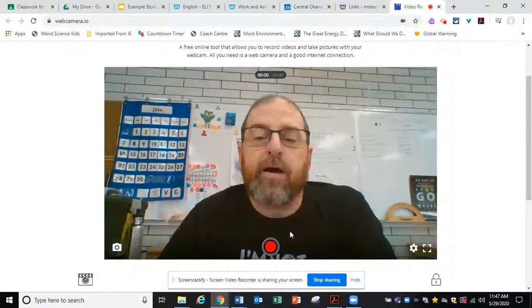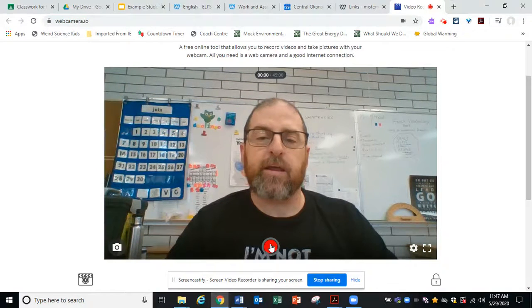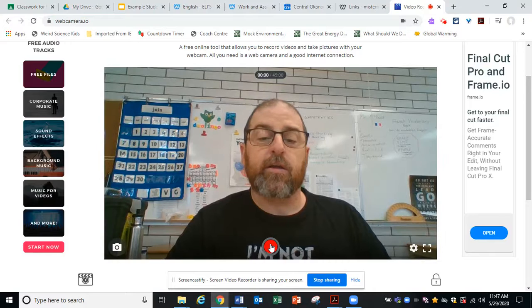So I could take a video of me speaking some French and then save it. I'm going to take a video right now, really quickly, and see what that looks like.